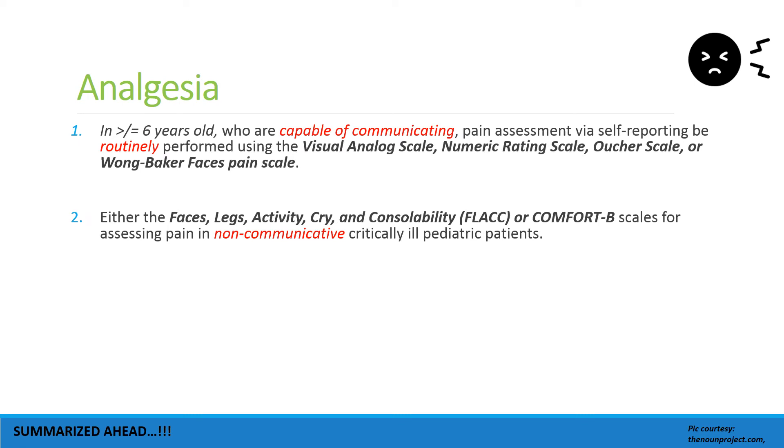As regards analgesia, in children who are six years of age or older and who are capable of communicating, the pain assessment scales to be used are the Visual Analog Scale, Numeric Rating Scale, Oucher Scale, and Wong-Baker Faces Pain Scale. These scales are available in the books of intensive care.